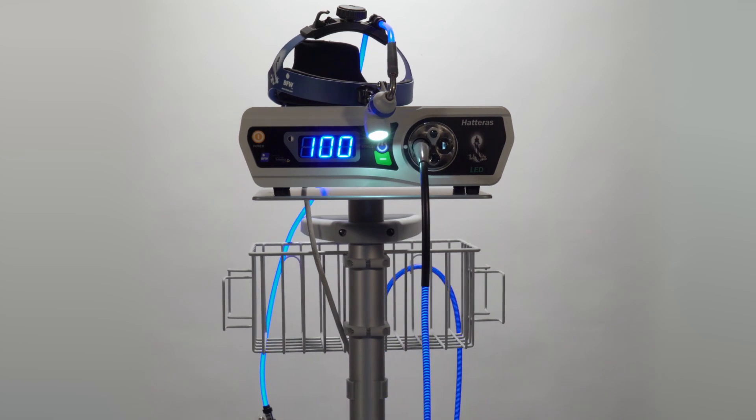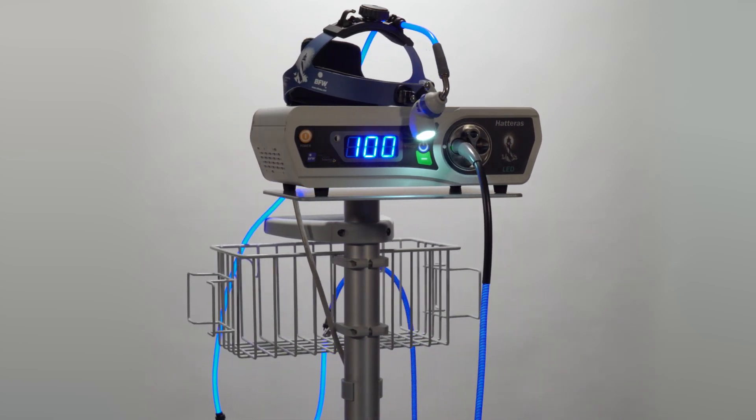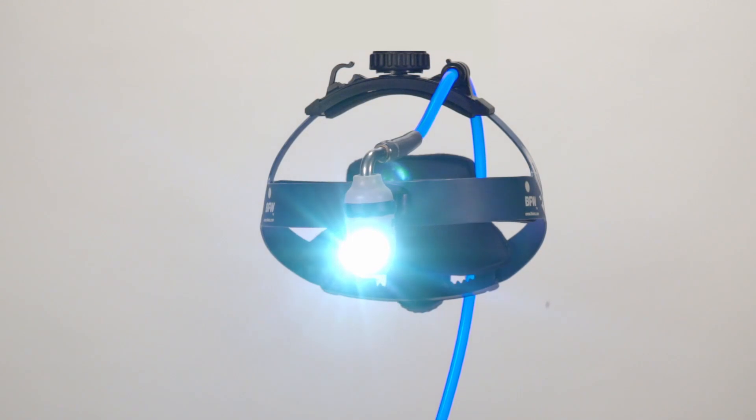The sturdy mobile stand completes the system with its 5-caster base, storage basket, handle, and storage hooks.